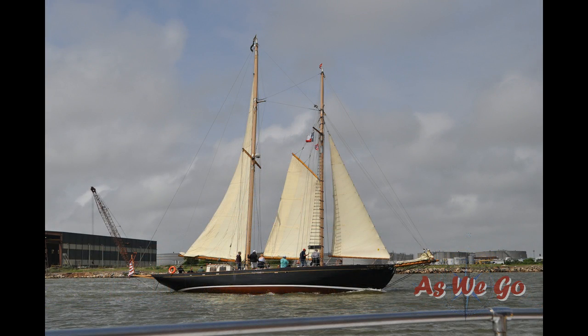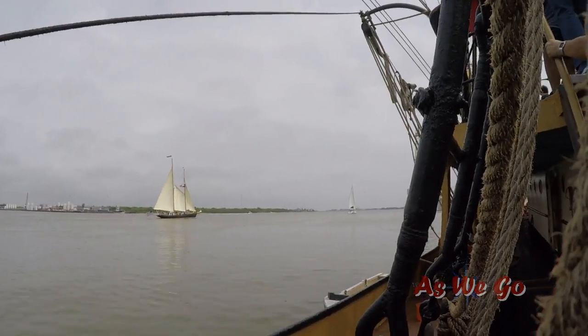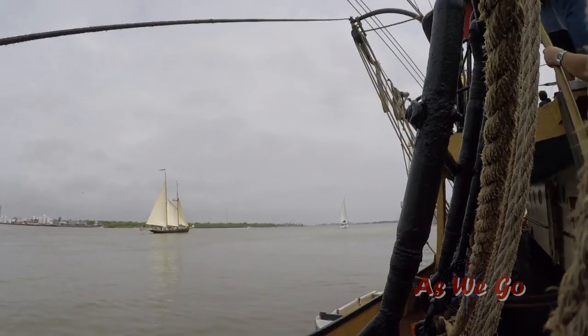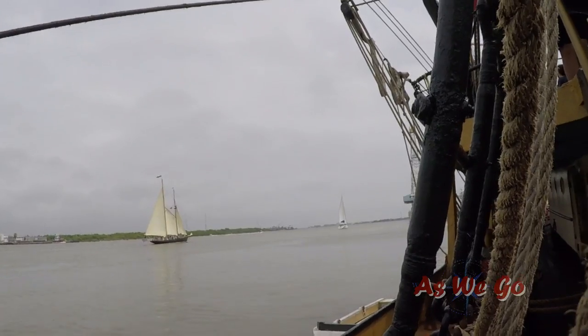We were lucky to catch her out on the water under full sail while we were out on that free water taxi. It was such a great bonus round. Each ship I have my favorite view of — it was fun catching it from the stern this way with that cruiser. But my favorite moment is when we were walking the decks of the Picton Castle and I looked through the rigging and there she was.